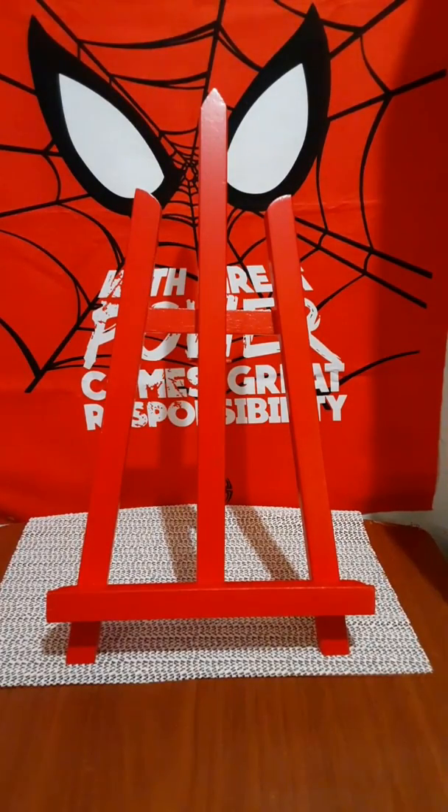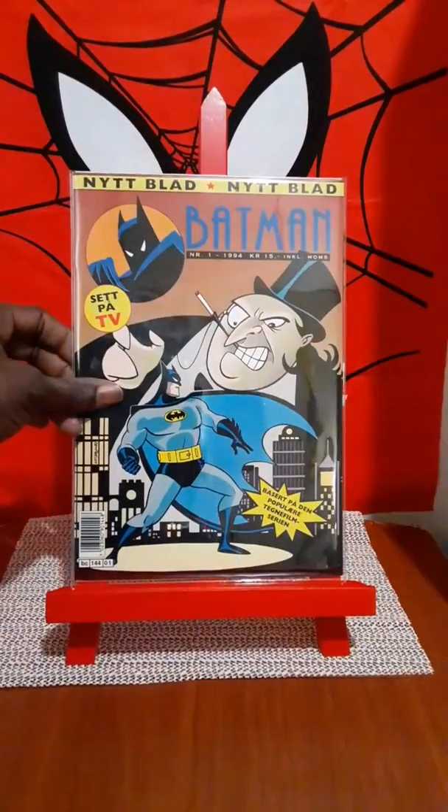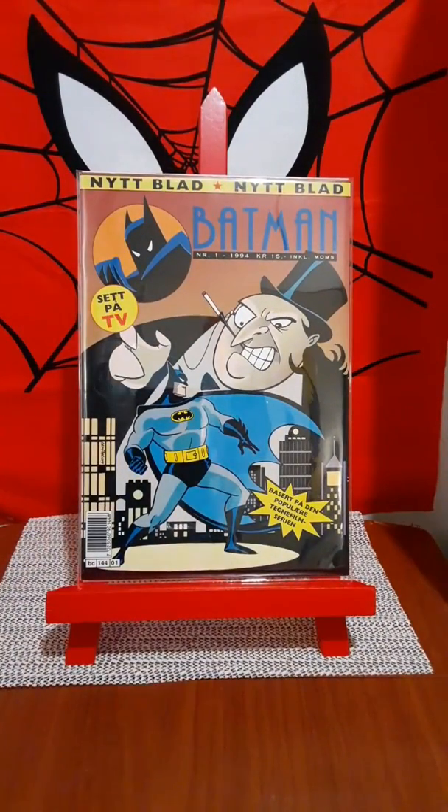I don't know — I think this is Russian, I'm not sure. But I found this at the comic book shop and I couldn't let it go. Batman Adventures issue number one. I just couldn't let it go. Got it for five dollars.